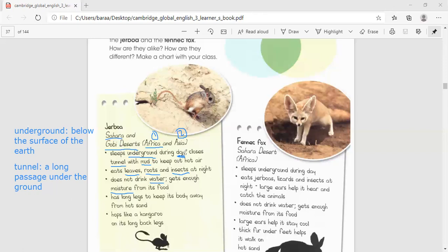It has long legs that help keep its body away from the hot sand. It hops like a kangaroo on its long back legs.